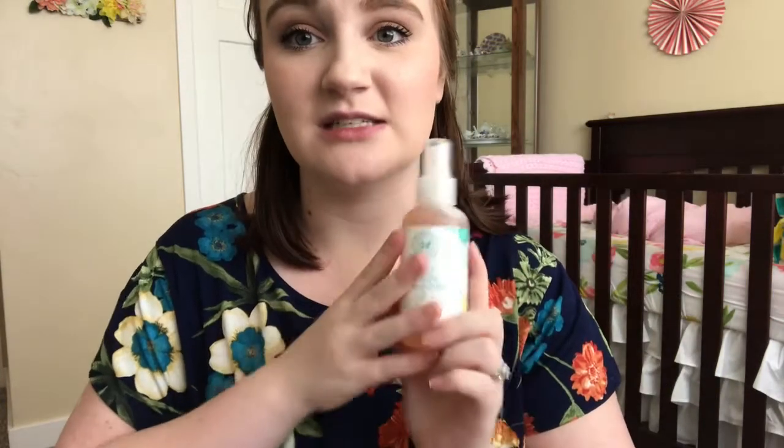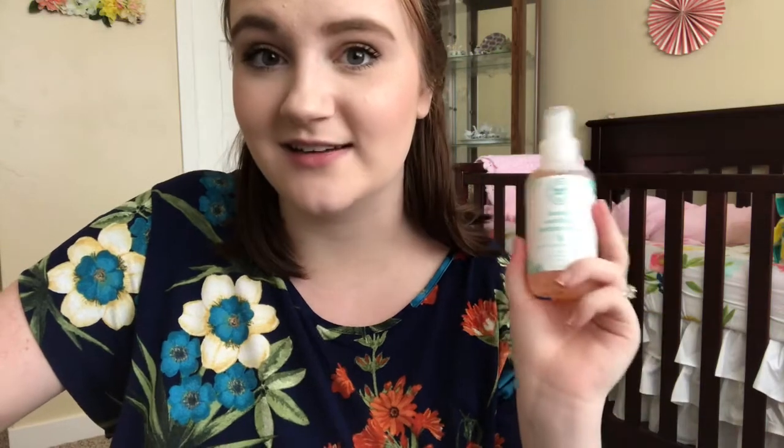Next up is the Honest Company Soothing Bottom Wash. I heard someone talking about this and I thought it was the coolest product ever — I'd never heard of anything like it. I actually placed an entire Honest Company order just so I could get this because they didn't sell it in stores at the time. I think it is a cool product. I haven't gotten a ton of use out of it because normally when she has a poopy diaper, we just hurry and change it. However, the few times I've used this, it definitely takes down the stickiness of the poo, so it's a lot easier to wipe. We usually only need one wipe, maybe two, when we spray this on first, versus needing like three or four wipes to scrub her bum.